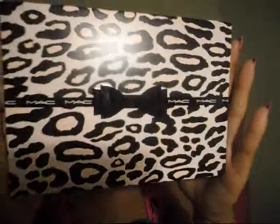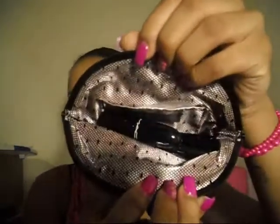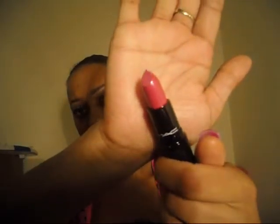From the MAC holiday collection I also got the Prepped Out lip look bag, and it comes in a cute box — it comes wrapped up. It's basically this little pink purse with a cheetah print, and inside you get a big MAC lipstick which is a cream sheen.